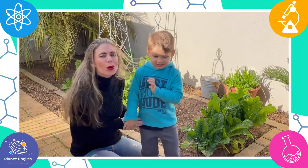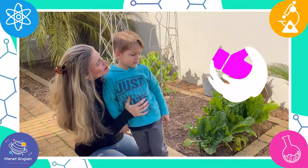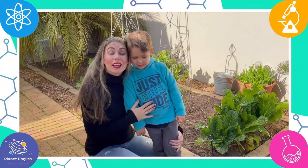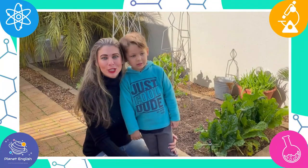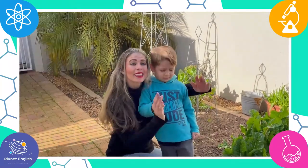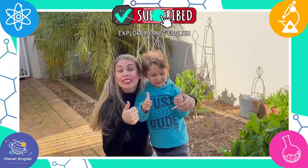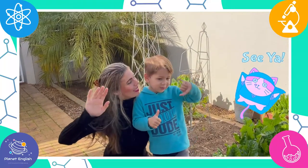These microhabitats were amazing. Which one did you like? Spider — a baby spider. I like the earthworm. Which microhabitat and insects did you like? Please leave a message in the comments below. Thank you for watching. Please don't forget to like this video and subscribe to our channel. See you later, future scientists! Goodbye!